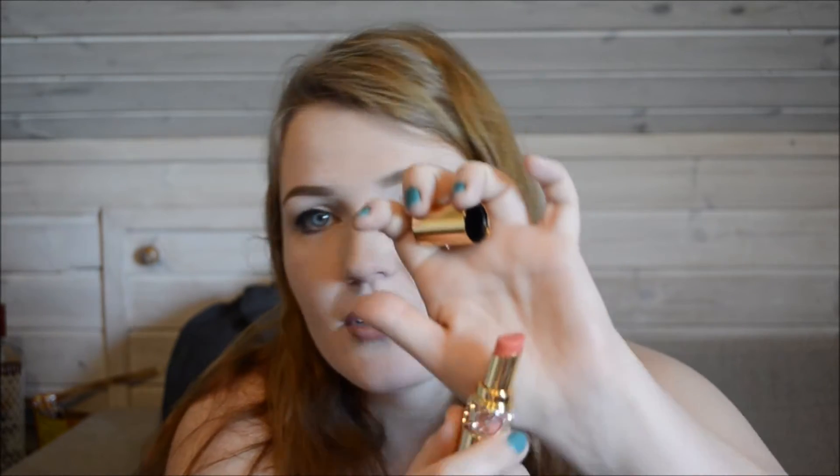Then I have one more item from YSL — the Rouge Volupté Shine lipstick in number 15, which is Coral. I believe this is a limited edition for this year, but correct me if I'm wrong. It's a nice coral-y shade, a little bit shimmery. I picked this up at the airport duty free — it was quite a bit cheaper than the $37 Sephora price. Really beautiful color, and the packaging is gorgeous.